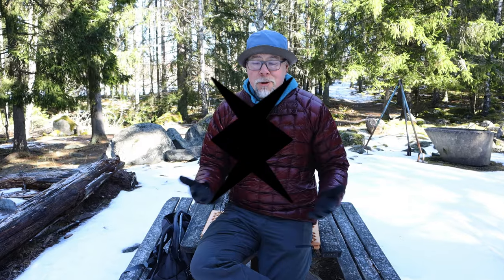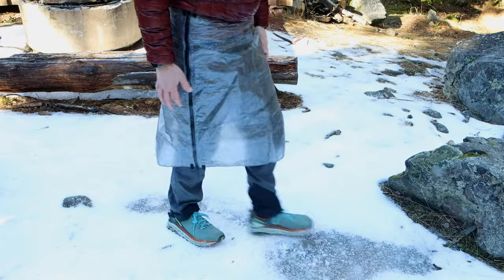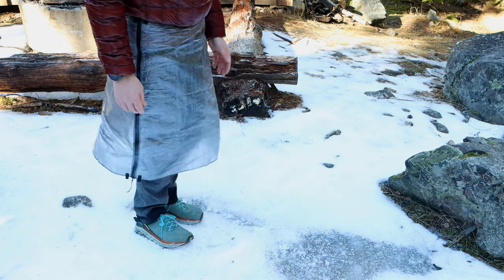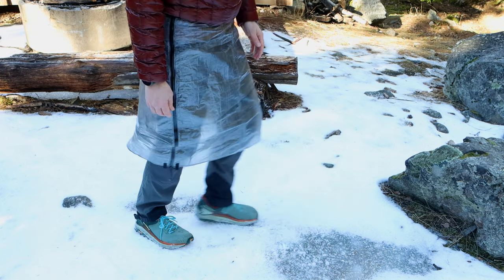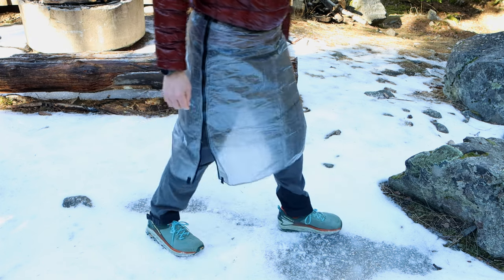Just like any other gear, using a kilt also comes with some downsides. The first is the limitation of stride length. With the Z-Packs rain kilt, you probably can't use it with the zipper all the way down; instead, leave it about 20 or 30 centimeters up. That won't cause problems with stride, but it will give you a little less rain protection.